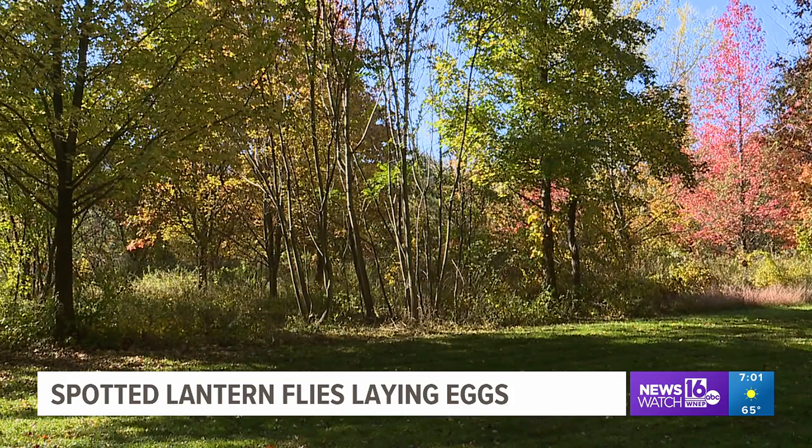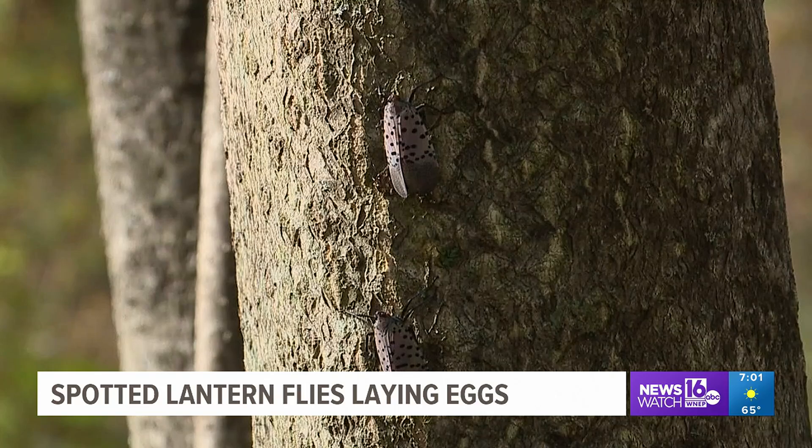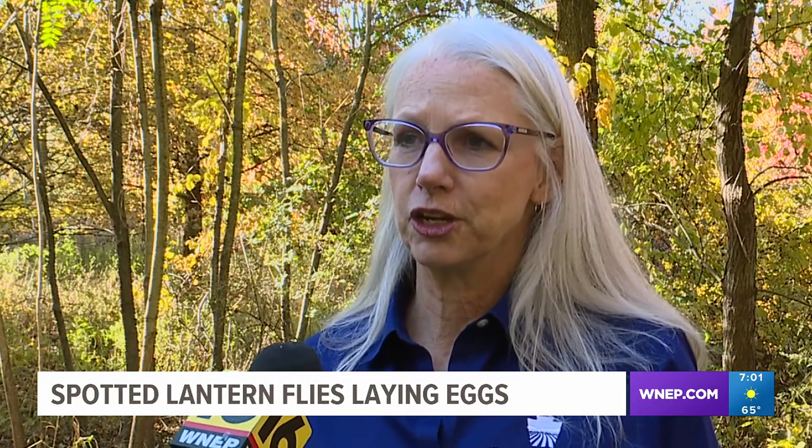It is that time of year to go outside and check your trees for spotted lanternflies. The insects are gearing up for winter — they are laying their eggs and then the adults will die. The eggs have a protective coating that has shown to live through the bitterest winters so far.